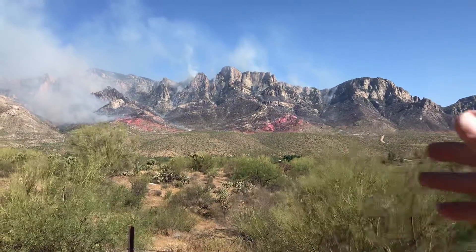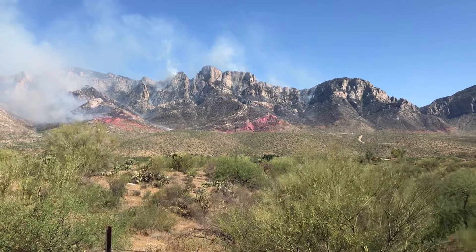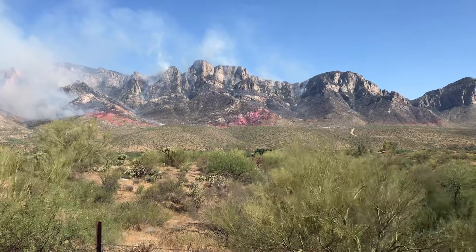It's pink so they can see where they dropped and want it to be visible. It's biodegradable. Sometimes they even put fertilizer in it, so it's overall a benefit.